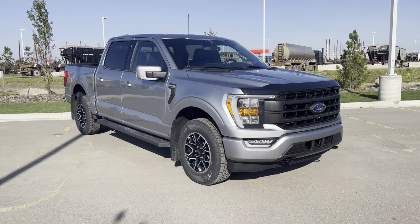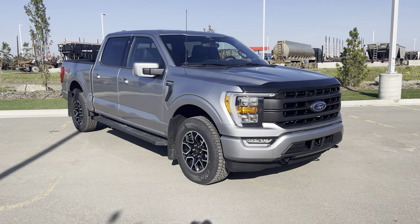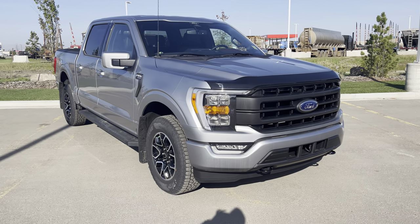Hey everyone, today we have this iconic silver 2022 Ford F-150 Lariat. This one is in the sport package and has a few other nice upgrades. Let's check it out together.